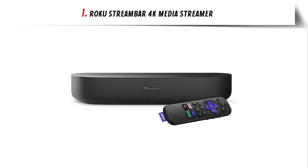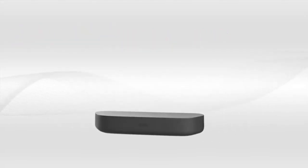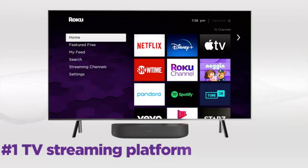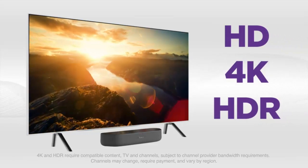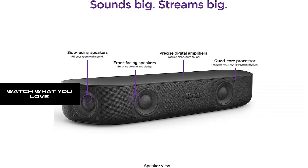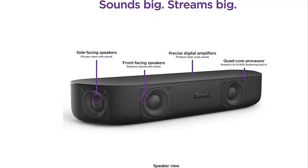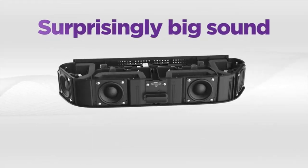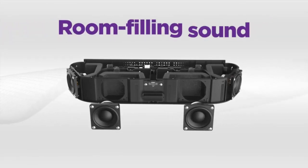At number one: the Roku Streambar 4K Media Streamer, a built-in 4K streaming device. Enjoy an easy, fast interface with popular channels and endless free entertainment. Stream in brilliant HD, 4K, and HDR picture with sharp resolution and vivid colors, optimized for any TV. Watch what you love — stream a massive selection of free, live, and premium TV including Roku Originals and 300-plus live TV channels for free on the Roku Channel.